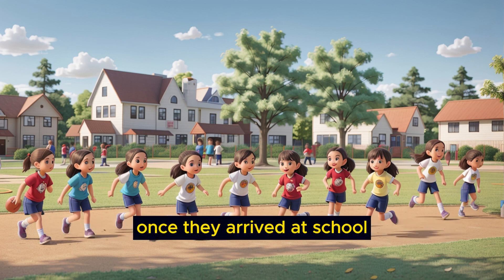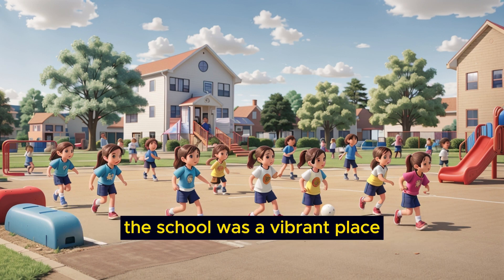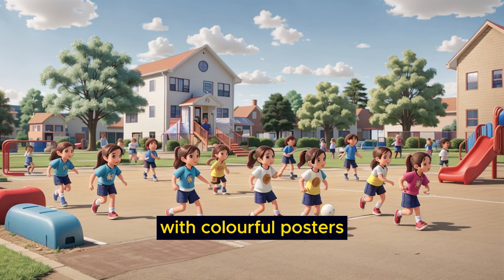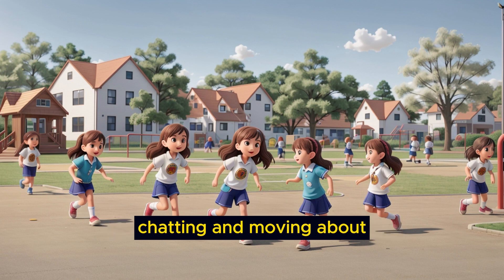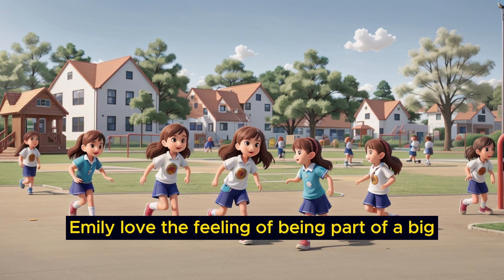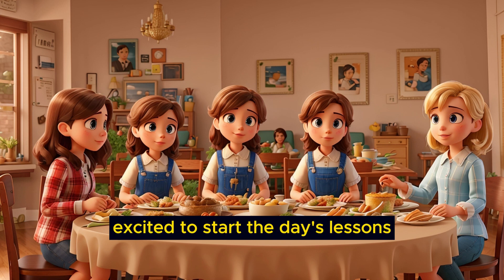Once they arrived at school, Emily and her friends would enter the bustling hallways. The school was a vibrant place with colorful posters, lockers lining the walls, and the echoing sound of students chatting and moving about. Emily loved the feeling of being part of a big, friendly community. In her classroom, she would take her seat, excited to start the day's lessons.